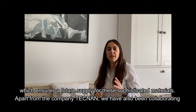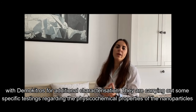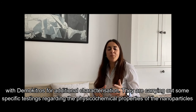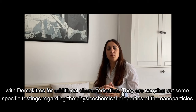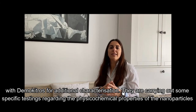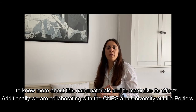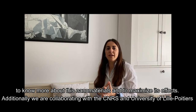Apart from the company TECNAN, we have also been collaborating with Democritus for additional characterization. Regarding some of the selected samples, they are carrying out specific testing regarding the physicochemical properties of the nanoparticles, to know more about these nanomaterials and to maximize their effect.